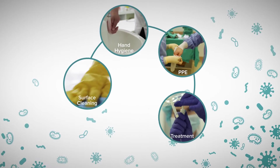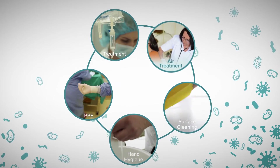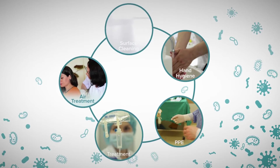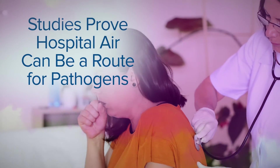If hospitals follow proper infection prevention protocols, what could be missing? Air is the vehicle by which many harmful microbes travel, contaminating surfaces along the way. Studies prove that hospital air can be a route for pathogenic aerosols.